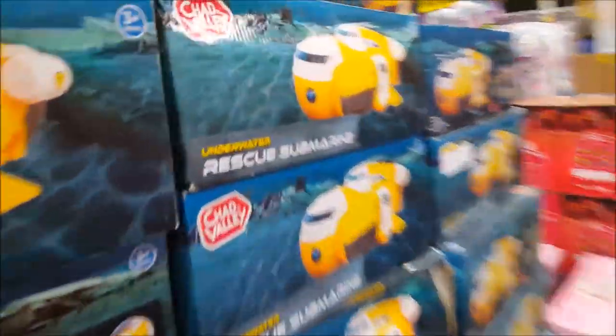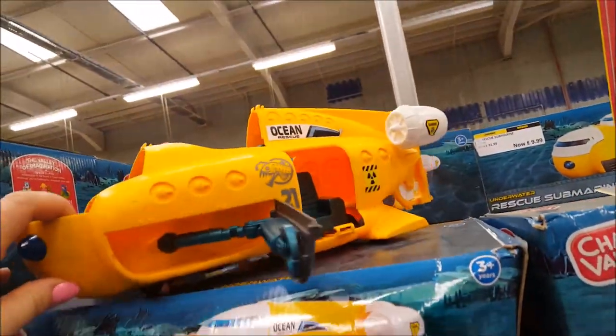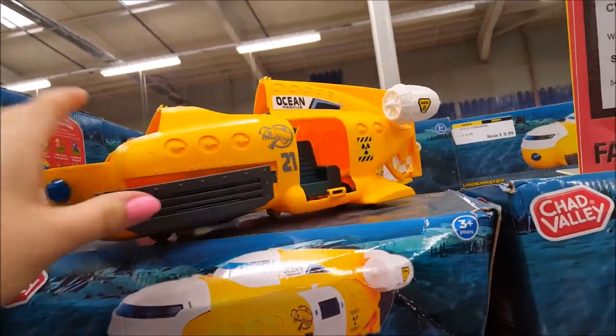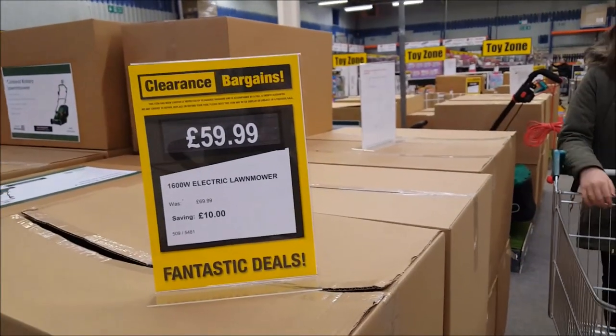They just kind of stack things up and you have to rummage through. They've got an underwater rescue submarine here for 4.99. They've also got loads of lawn mowers — that's 59.99, so it's only saving a tenner.